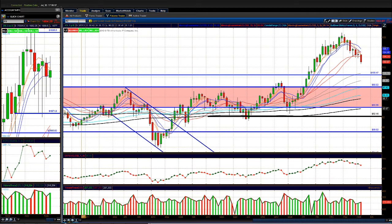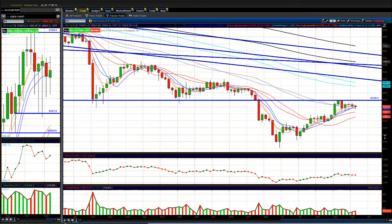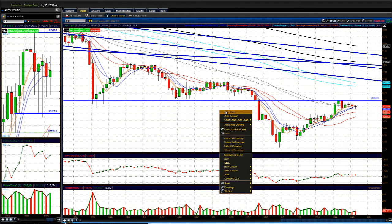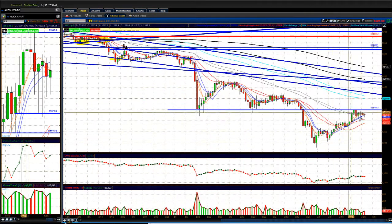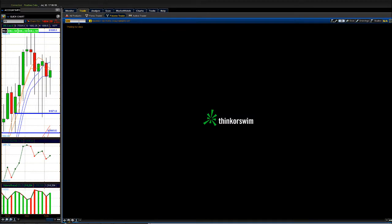Looking at gold — it showed some strength last week. We've been talking about gold moving up to back-test the area from the inverted cup-and-handle pattern. Once it broke past the 1,300 level it had some momentum, but got halted at 1,350. Now it's consolidating between 1,300 and 1,350. A break and hold above 1,350 should take us back up to the handle of the inverted cup around 1,411.